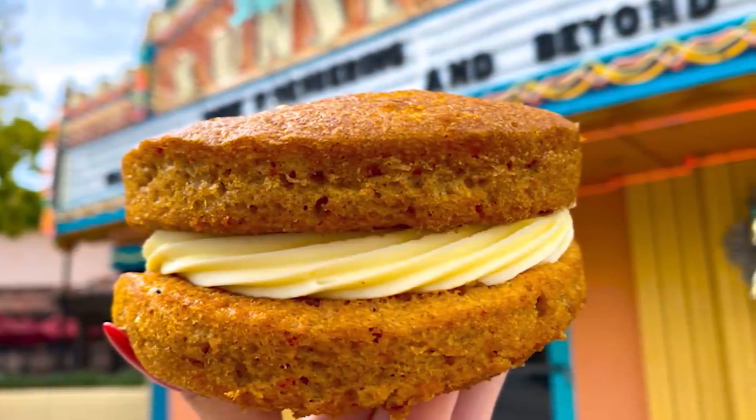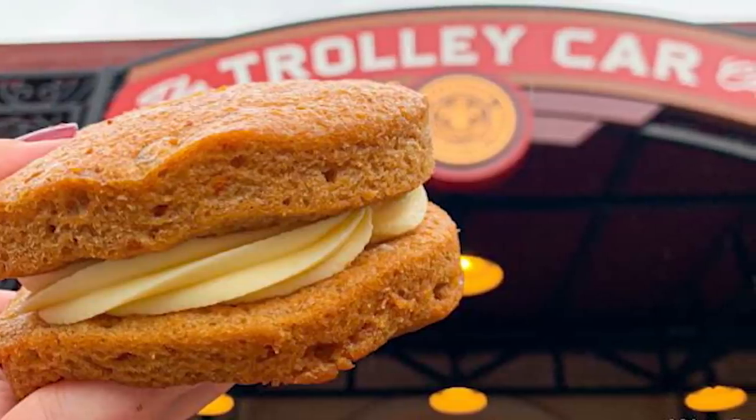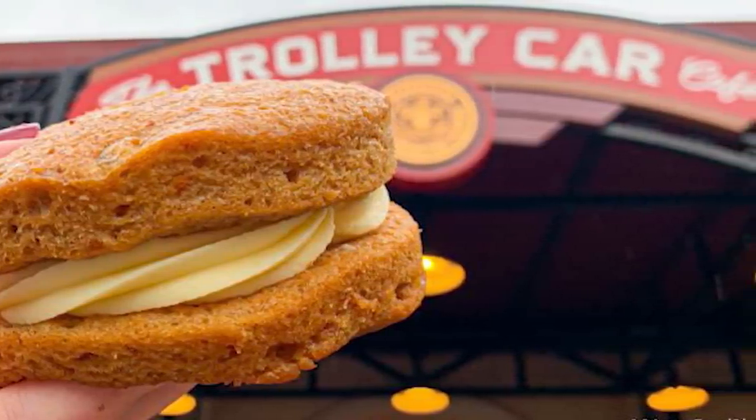Used to be $3.99, didn't it? Absolutely — that was a victim of the price increases, but it's still under $5, technically, minus taxes.